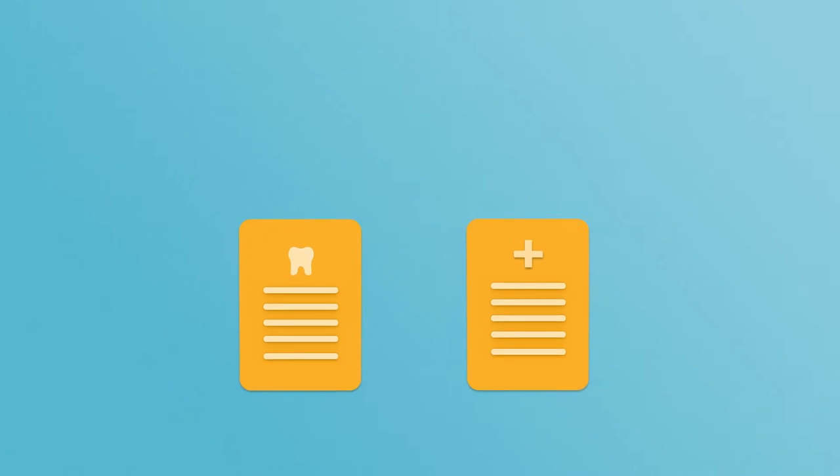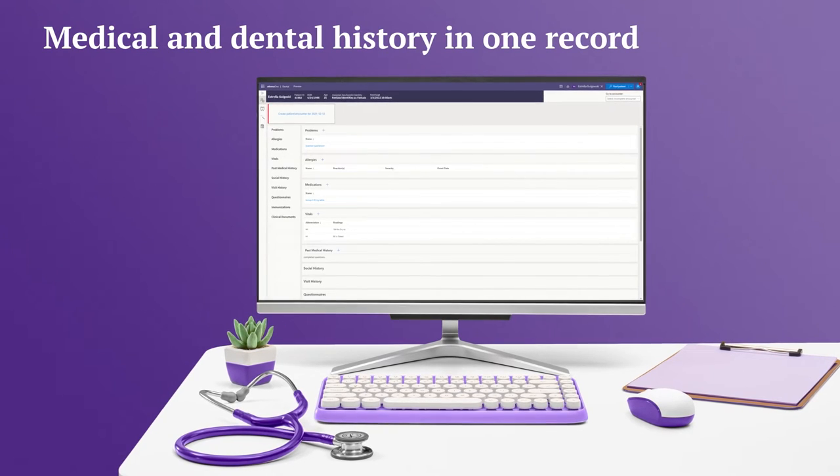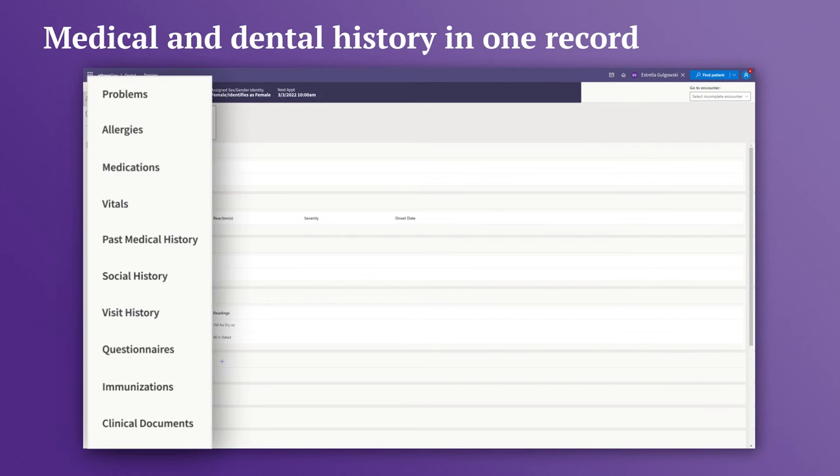With Athena One Dental, your patients' medical and dental records are available in one integrated, convenient place in the cloud, giving you and your staff anytime, anywhere access. A single patient record now includes medical and dental history. Medical PRN and dental PRN are accessible and synced in the chart.